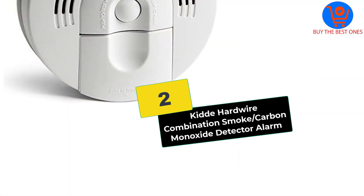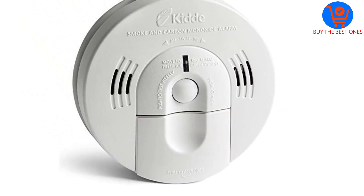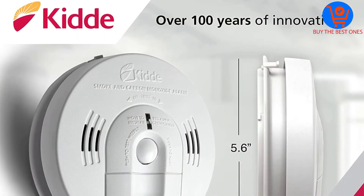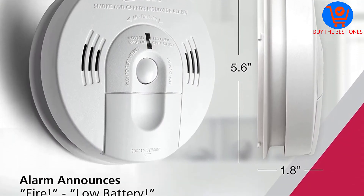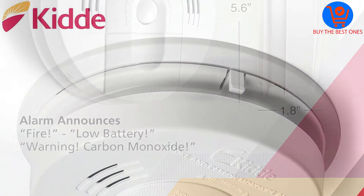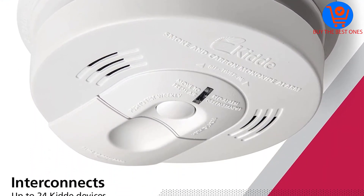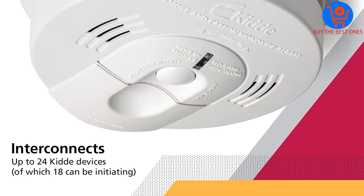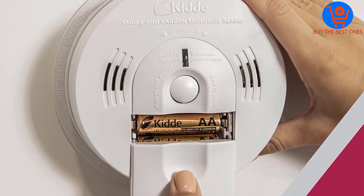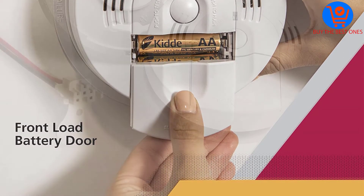At number 2, we have the KIDA Hardwire Combination Smoke and Carbon Monoxide Detector Alarm. This model from KIDA is another great smart smoke detector, and it can interconnect up to 24 KIDA devices. Though it's a hardwire system, you'll appreciate that it comes with two backup batteries, so you're still guaranteed smoke detection even in power outage situations. Batteries can be replaced without disconnecting the unit from its mounting bracket. No one will steal or tamper with your smoke detector system because it features an alarm tamper-resist functionality.